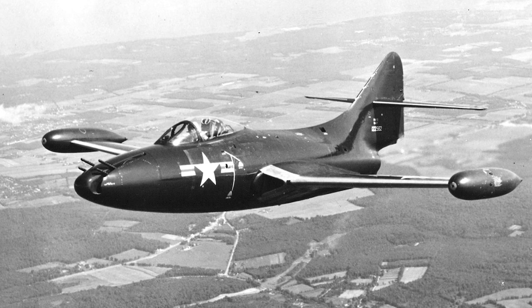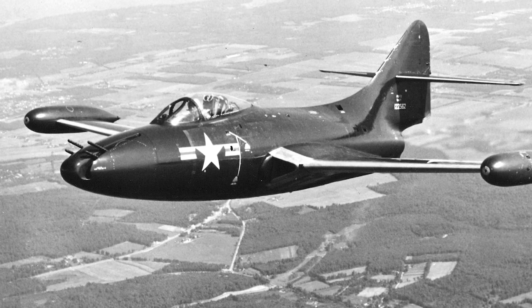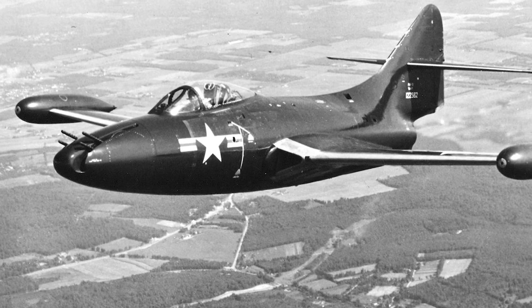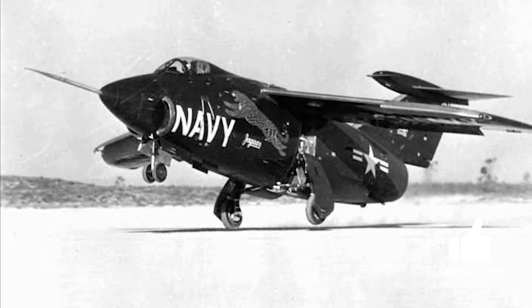The XF-10 was initially intended to be a swept-wing version of the F-9F Panther, but in early 1948 the design was revised to feature a t-tail and variable geometry wings.